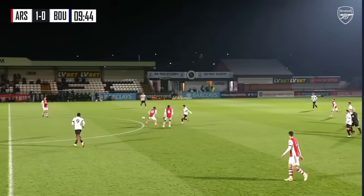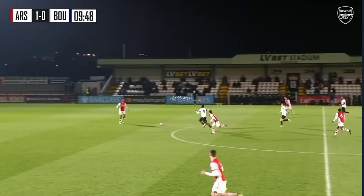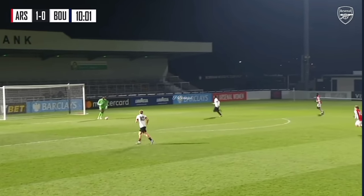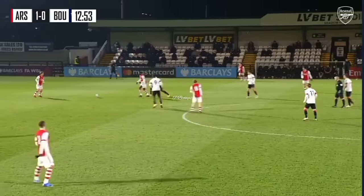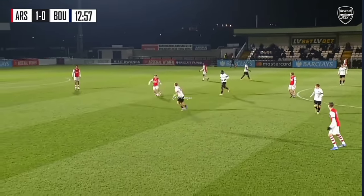Arsenal recover the ball inside the opposition's half. Really good play from the Gunners. Here's Conquo under a bit of pressure himself, to the feet of Ben Cottrell now. I've been impressed with how Arsenal played out from the back in the opening 13 minutes or so.